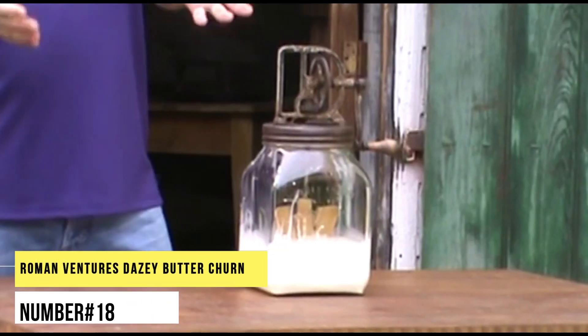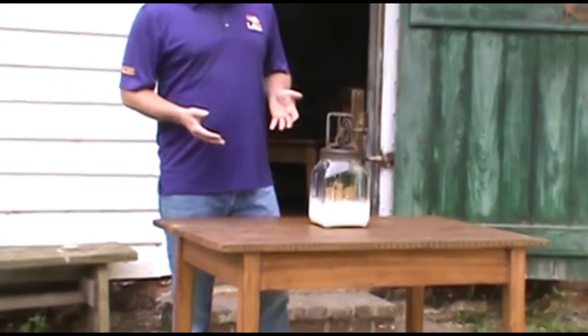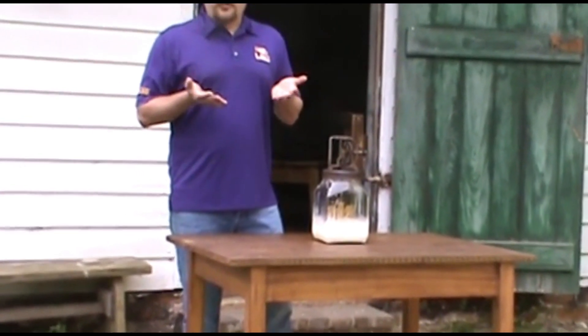Number 18. Roman Ventures Daisy Butter Churn. Here is your one-step solution for fresh, delicious butter. You can have hand-churned butter in just minutes by using this crank. This set also includes two butter paddles and an e-book of recipes.